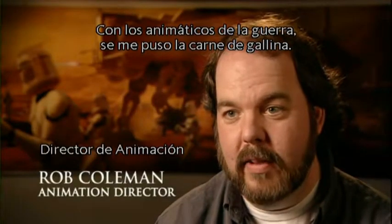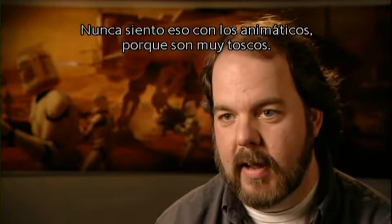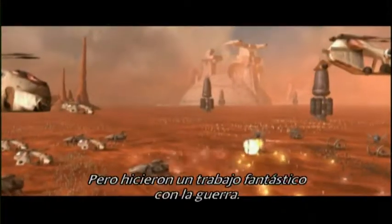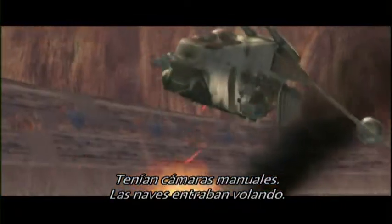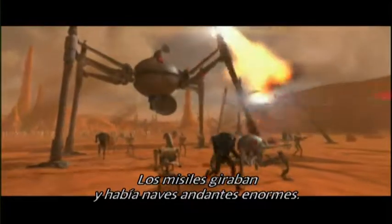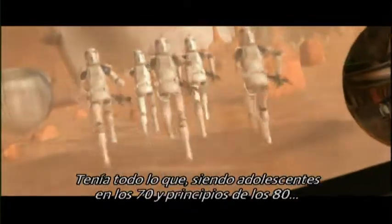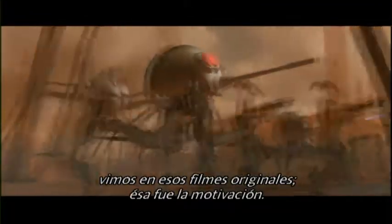When we saw the animatic of the Clone War, I had goosebumps. I rarely get that from an animatic — they're usually so rough. But the animatics team at the ranch had done such a fantastic job. It had handheld cameras, it had ships flying in, it had missiles spinning around, it had these big huge walkers. It had everything that we, as teenagers of the 70s and early 80s, saw in those original movies. And that's what you do it for.